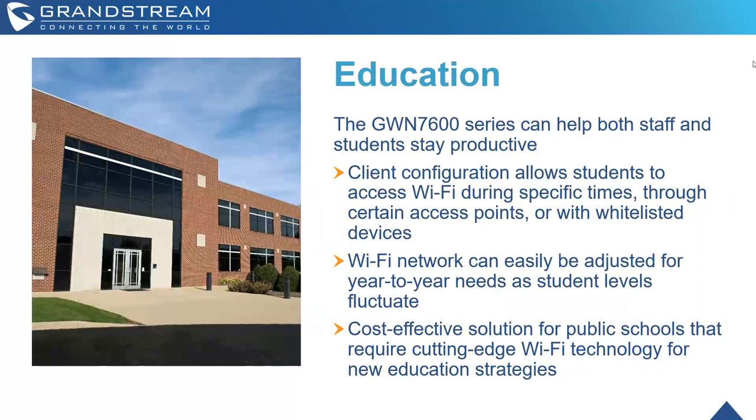For education deployments, the GWN series can help both staff and students stay productive. Client configuration allows students to access Wi-Fi only during specific times, on certain access points, or with whitelisted devices — important since most education facilities want to control when students connect. Wi-Fi networks can easily be adjusted for year-to-year needs as student levels fluctuate. We also have extremely cost-effective solutions for public schools that still require cutting-edge Wi-Fi technology, keeping budgets and quotes low.